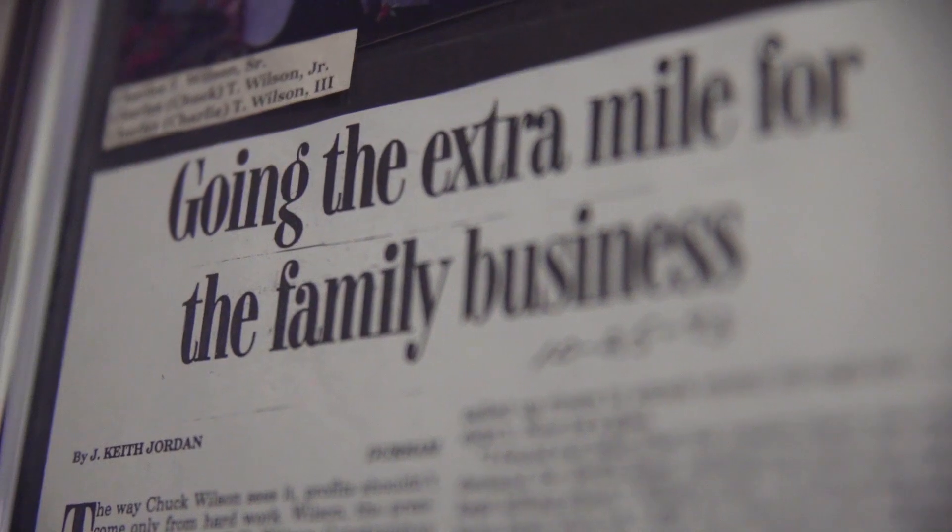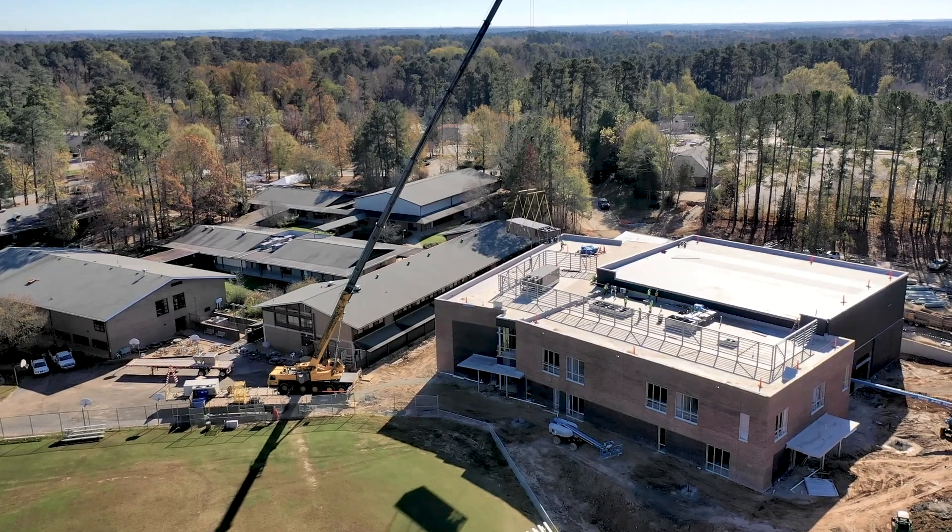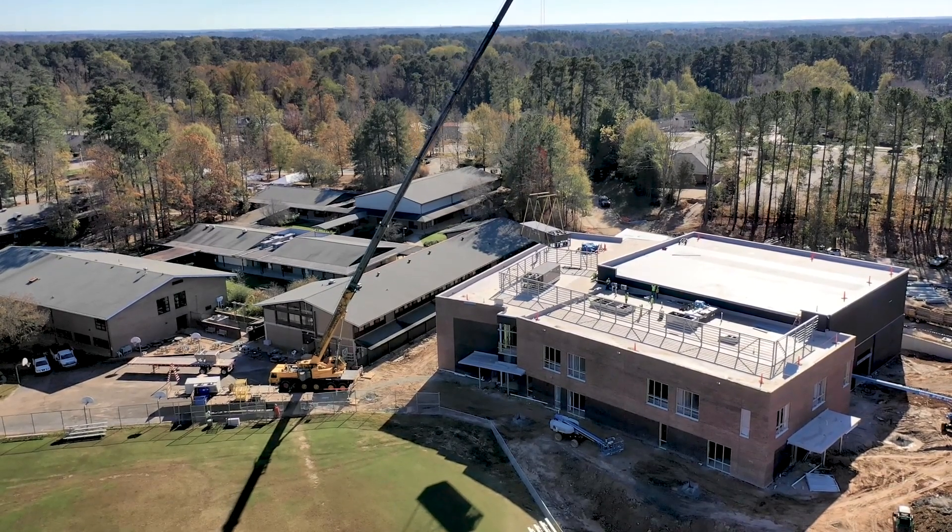C.T. Wilson is a third-generation company started in 1952. Charlie, his dad, and Charlie's grandfather have all run the company. The project that we're working on right now is a multi-story educational building. It's a pretty complicated project for one of our premier owners.